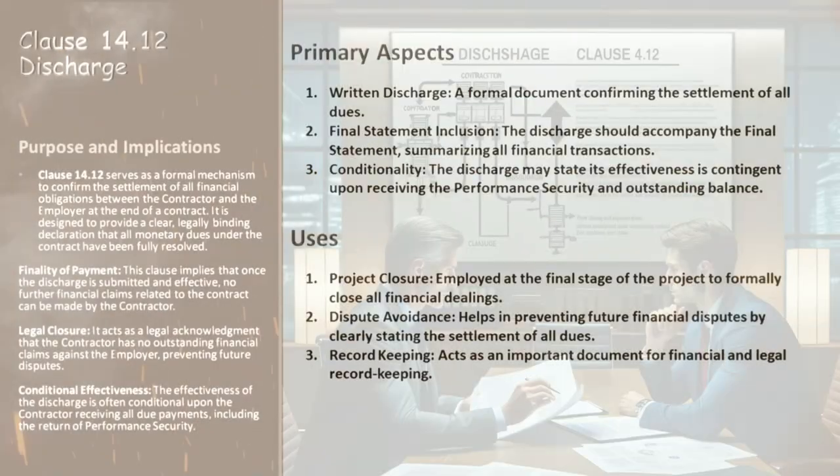Clause 14.12 plays a pivotal role in contract closure, especially when it comes to financial settlements. First up, the submission of discharge. When a contractor is wrapping up their work, they submit what's known as the final statement. They also need to submit a written discharge — essentially a confirmation that the amount mentioned in the final statement is the full and final settlement of all money owed to the contractor under the contract. It's a key step in ensuring there are no loose ends financially.